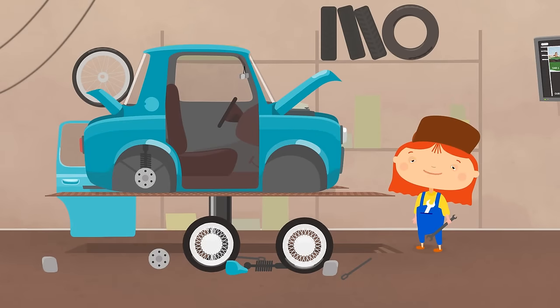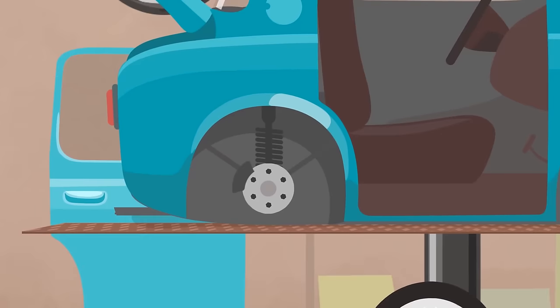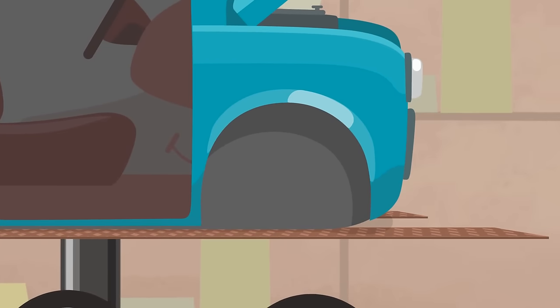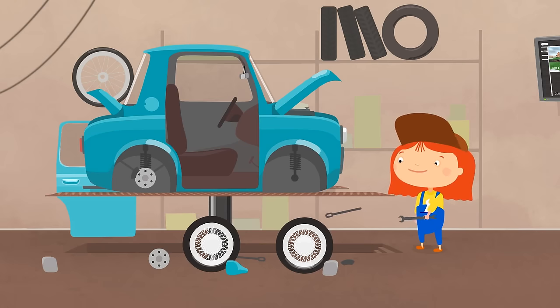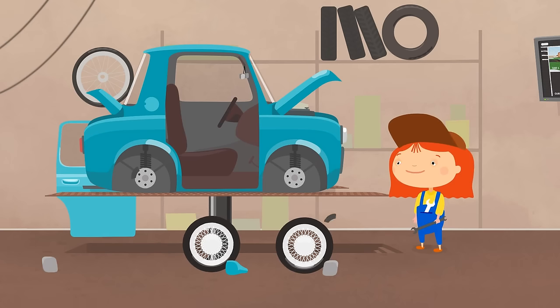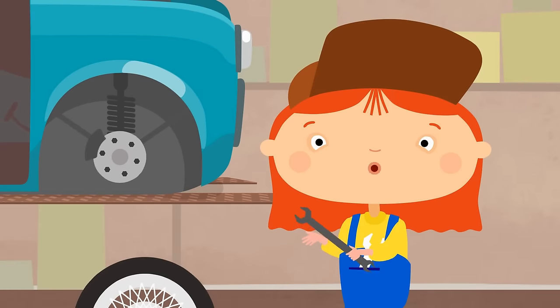Meanwhile, Dr. McWheely is fixing the broken suspension. That's how suspension looks. Dr. McWheely needs to make the same for the front wheel. We need a rod with a spring, steel levers, wheel disc and brakes. The suspension is ready.